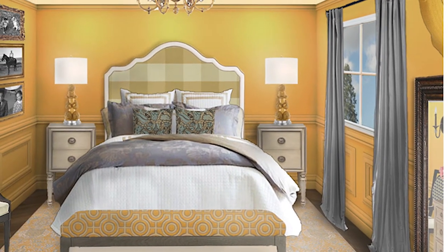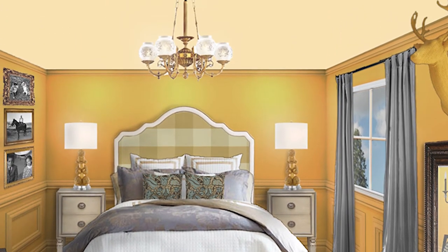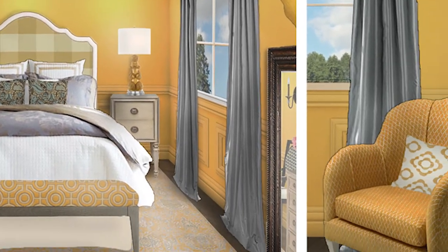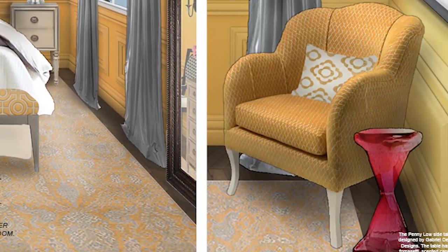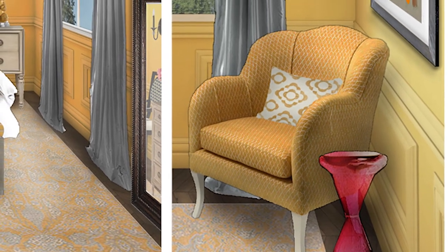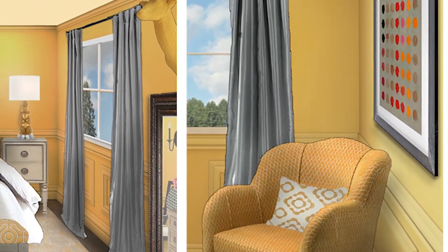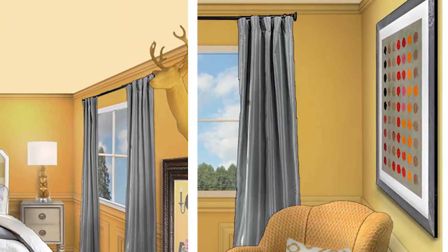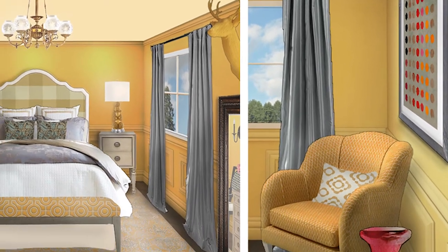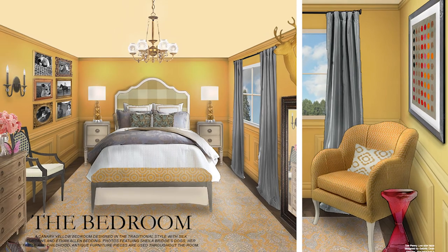Gray silver curtains hang from the windows and located on the wall is an original knitted deer head by Rachel Denny. Opposite from the bed is the yellow scalloped armchair and next to this is the stunning Penny Lowe side table by Gabriel Dean Design. To complete the room, a Paradigm One painting by Jax Pilcons hangs on the wall. The mostly traditionally designed room has a few contemporary elements you are sure to love.